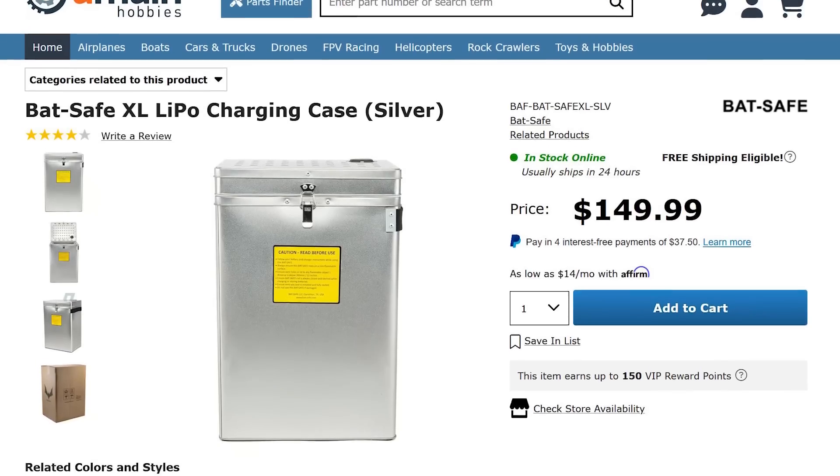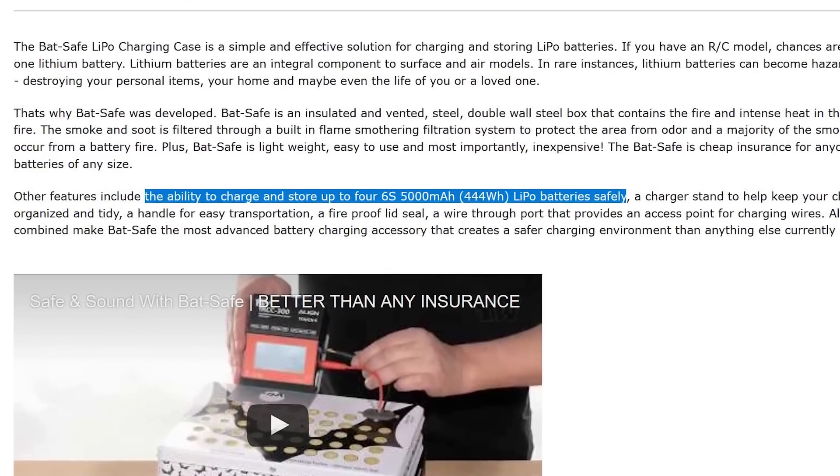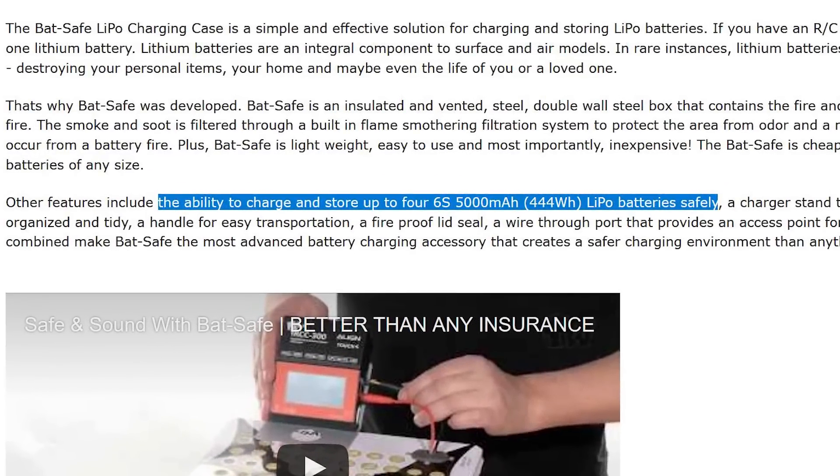There's also the XL version of the BatSafe — the big one — which will safely hold, store, or charge up to four 6S lipo batteries, which is a lot of watt hours, but it's a great option for people who have more lipos. These BatSafe boxes aren't cheap; they're definitely an investment, but they're totally worth it if you want a full containment system in case of a lipo fire.